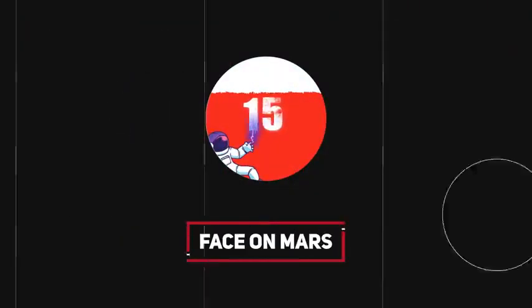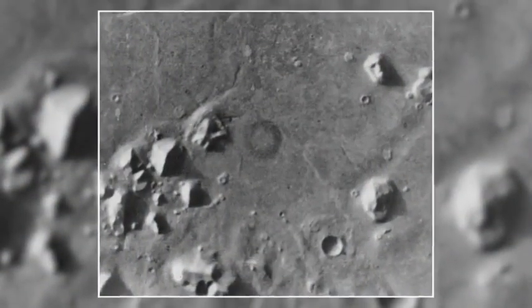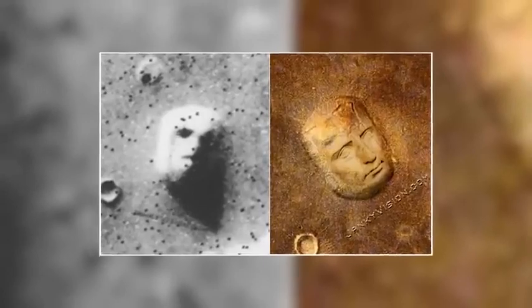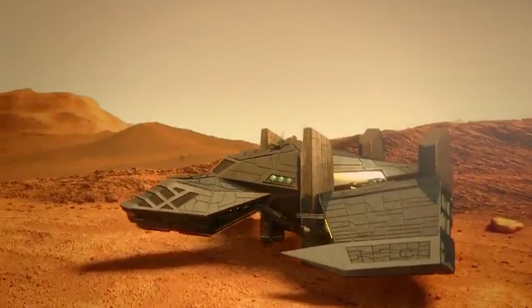Number 15: Face on Mars. This one's a classic image that's driven all sorts of intriguing theories about how this head showed up on the surface of the red planet. NASA's Viking 1 orbiter zipped near Mars in 1976 and took this now iconic image. What got everyone excited is the face-like formation in the upper center of the picture, with many imagining two eyes, a nose, and some weird hair. Some even claim it resembles a young Elvis Presley, with a few claiming it was an alien-built monument on Mars.